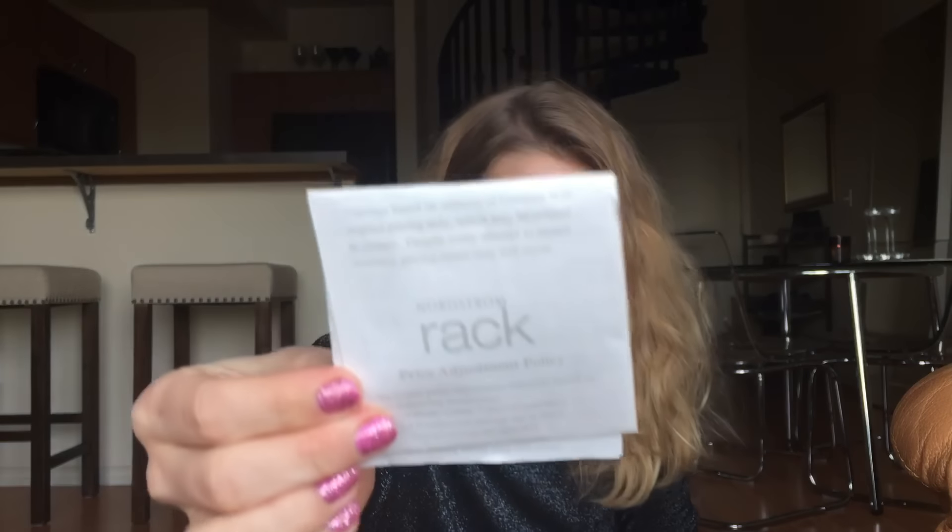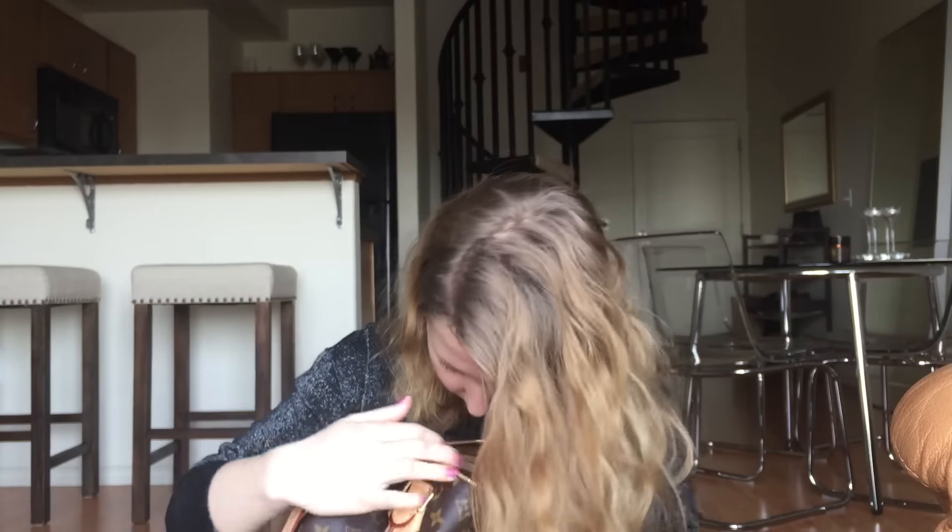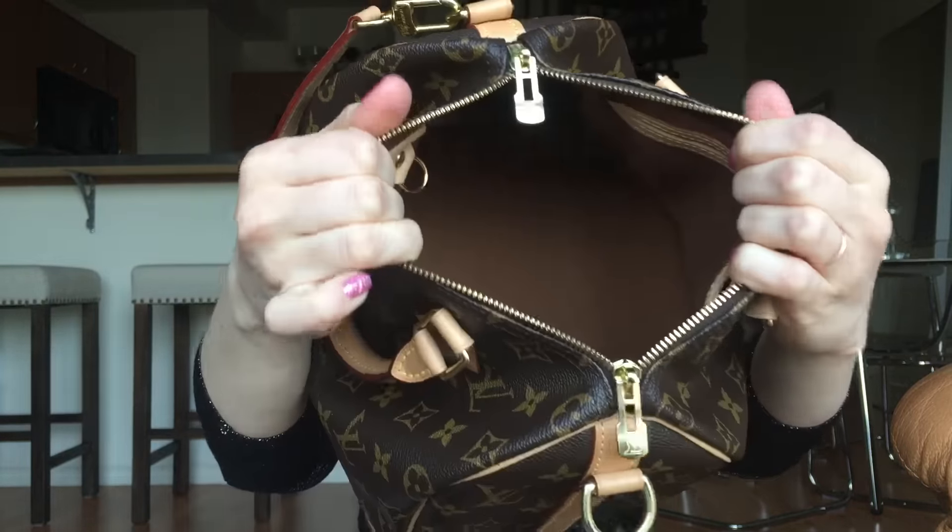Last but not least is my Moisture Microset. And that's it. So as you can see, I don't carry a lot of stuff with me — I just carry a lot of garbage apparently.